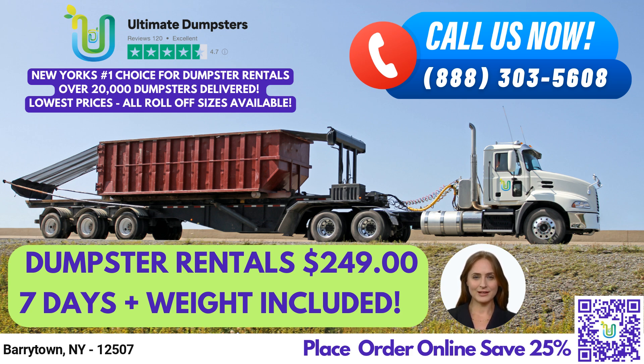Our 10-yard dumpster measures 12 feet long, 8 feet wide, and 3.5 feet tall. This size is ideal for residential cleanouts, small remodeling projects, and yard waste removal.